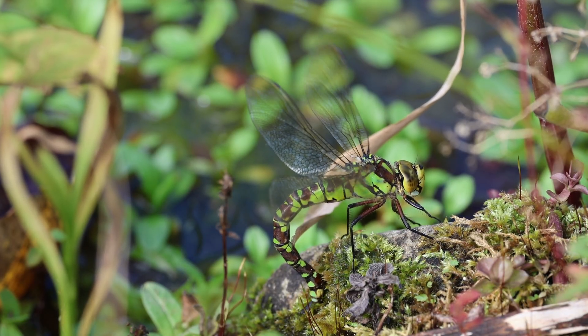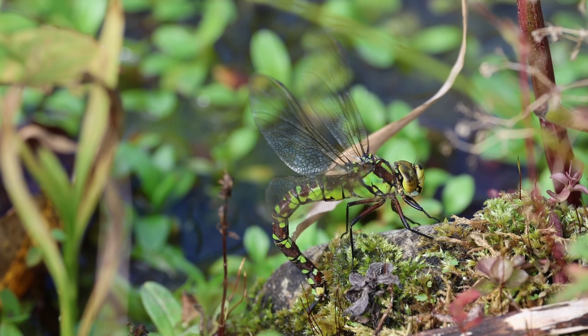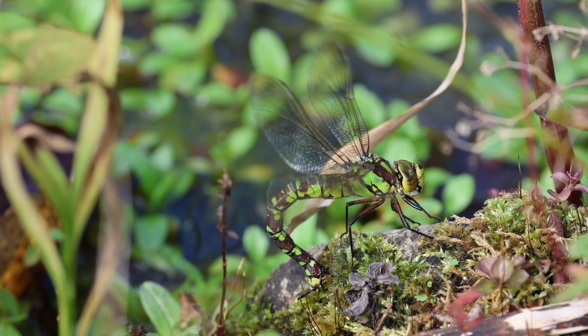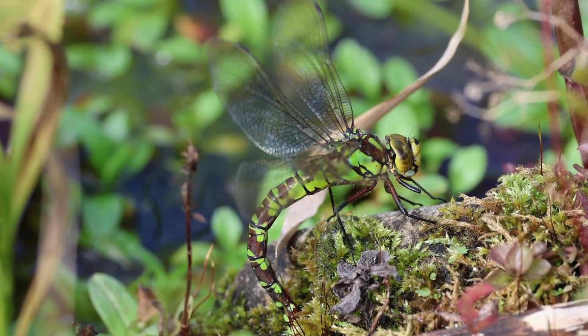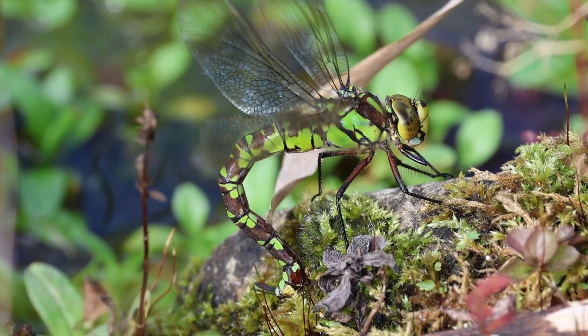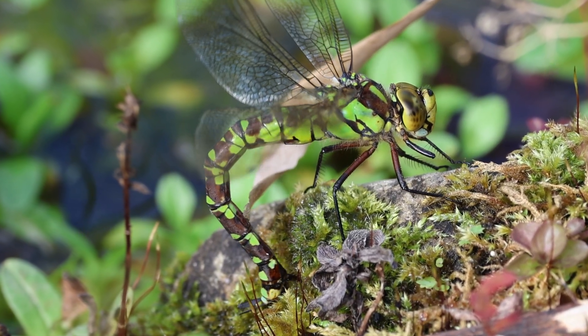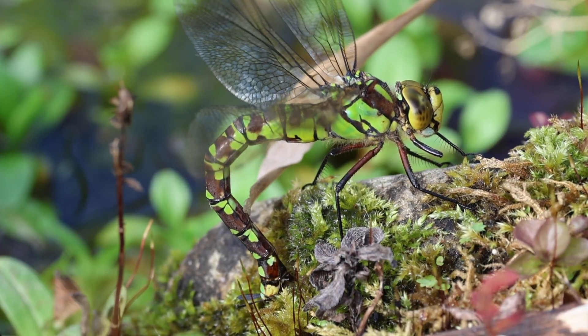Today it was cold, and the sun barely broke through the thick cloud cover — that means the males are gone. The spot on the bank is very densely overgrown, so unfortunately I could only take the photo from diagonally above. But you can still get a good look at how the female sticks her eggs into the moss.